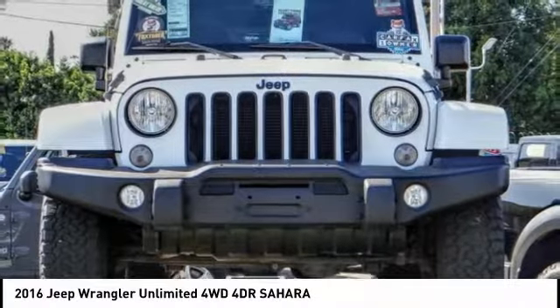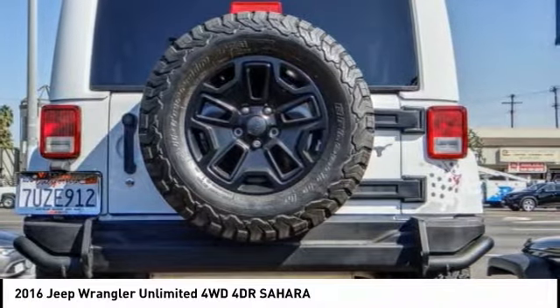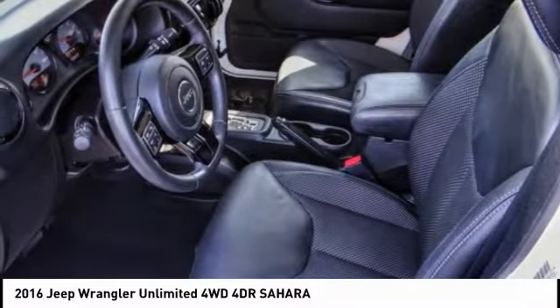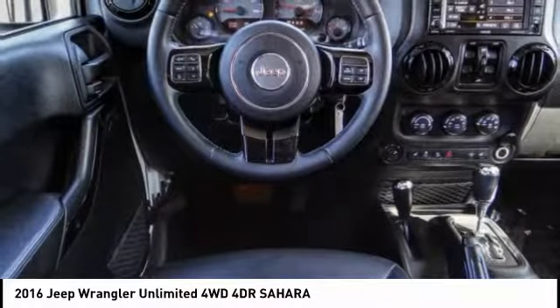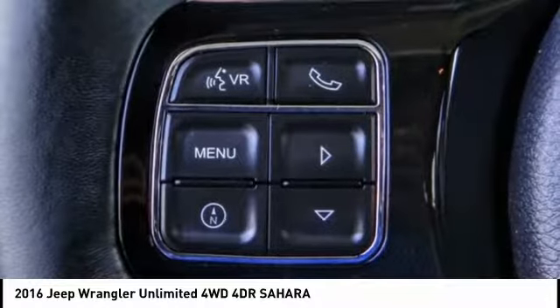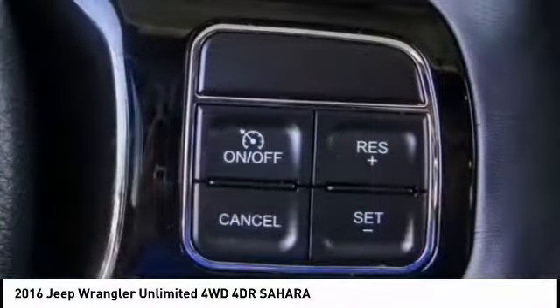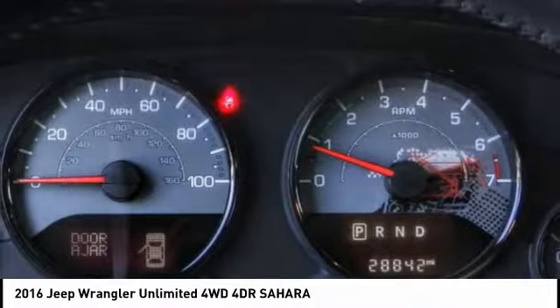Come test drive the 2016 Jeep Wrangler Unlimited. The Jeep Wrangler Unlimited is an on and off road capable vehicle that was made for you to enjoy. Stylish, rugged and comfortable — all traits of the Wrangler that let you decide where you want to go and how you want to get there. And it is priced below $35,000.